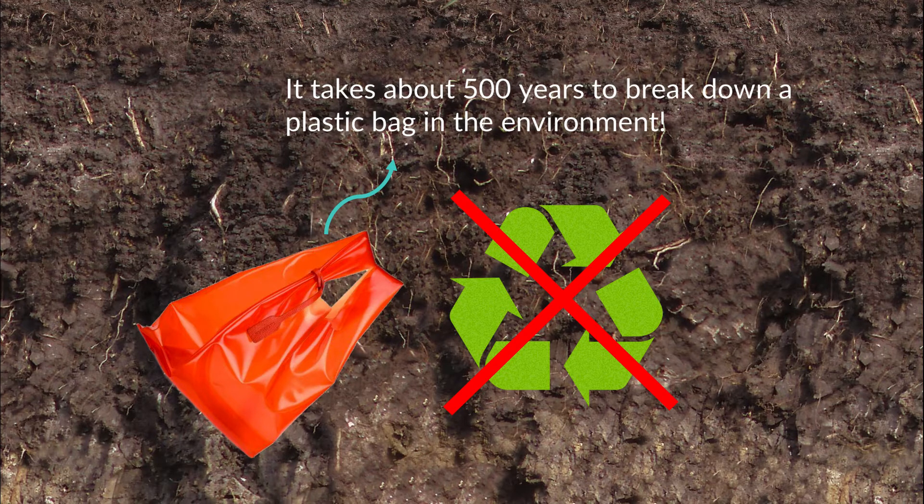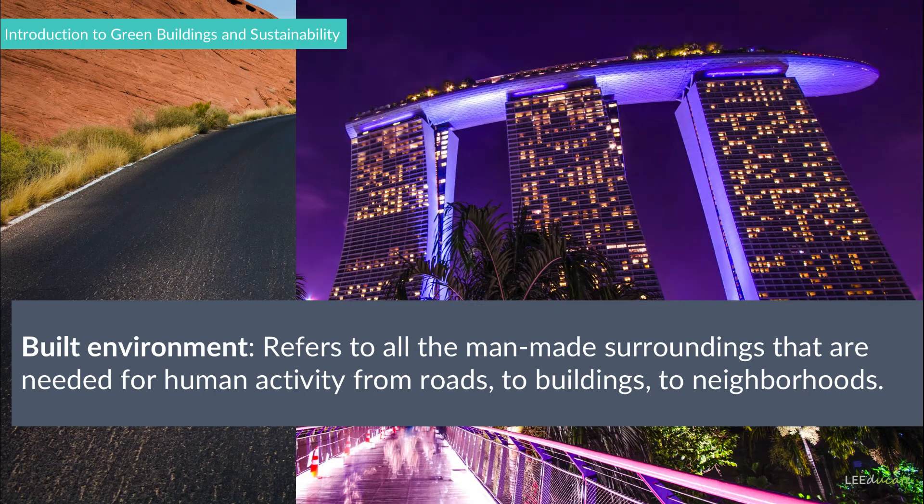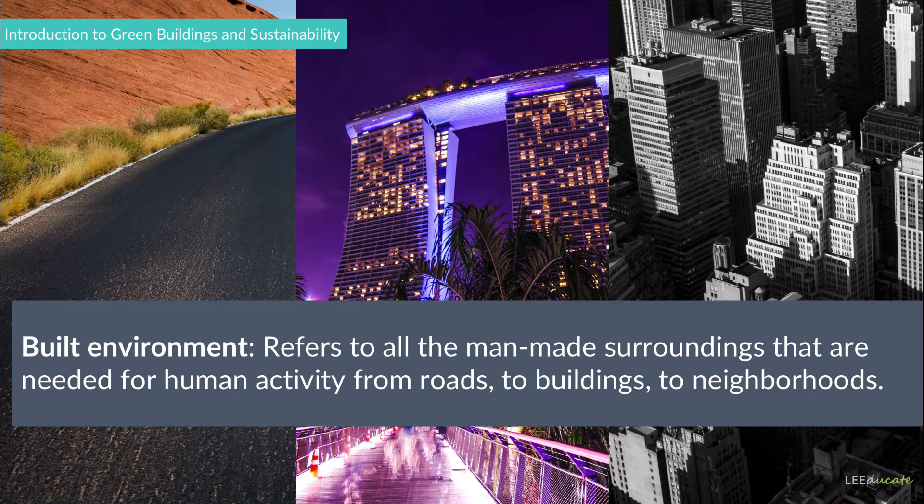And now, let us think about the built environment, which refers to all the man-made surroundings that are needed for human activity, from roads to buildings to neighborhoods. We use most of the world's resources to develop our built environments, but do they end up like the plastic bag or can they continue in nature?